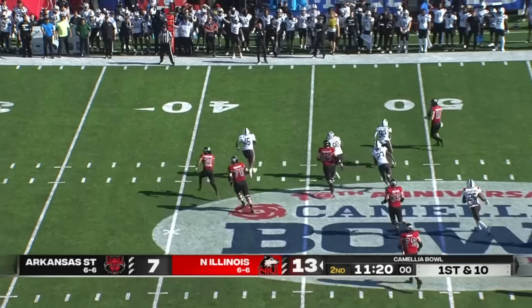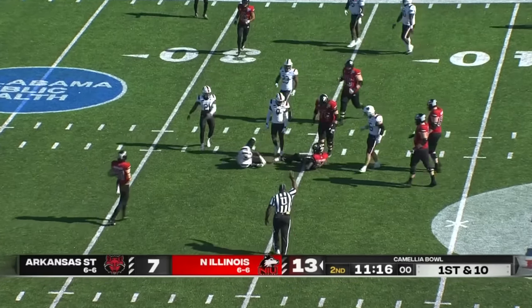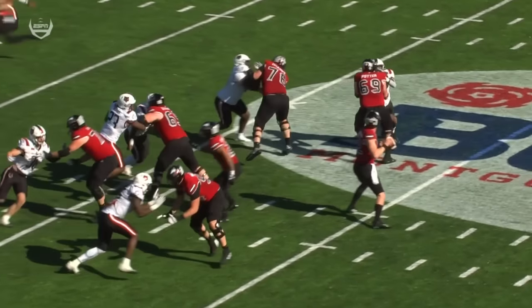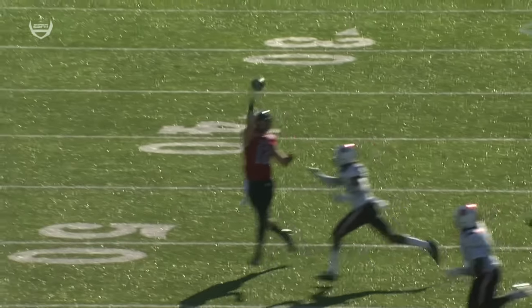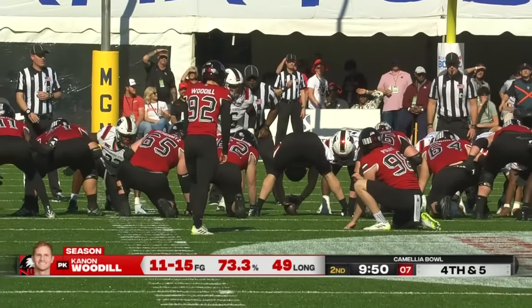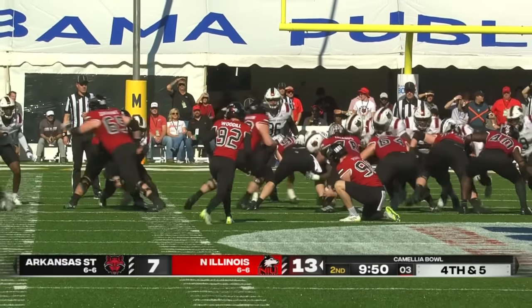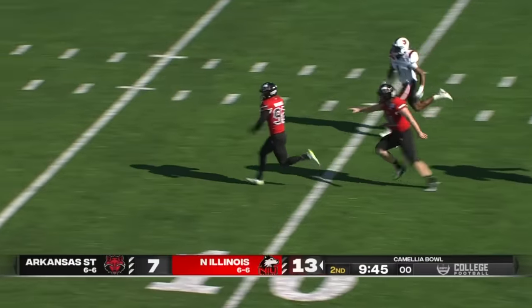Lombardi flushed, had to roll way back, throwing back across the field. Arkansas State has done a really good job of trying to keep Lombardi, when he is flushed out, moving left to right instead of up in the pocket. This is a risky throw. They fake it, the aggression continues — they got a first down.